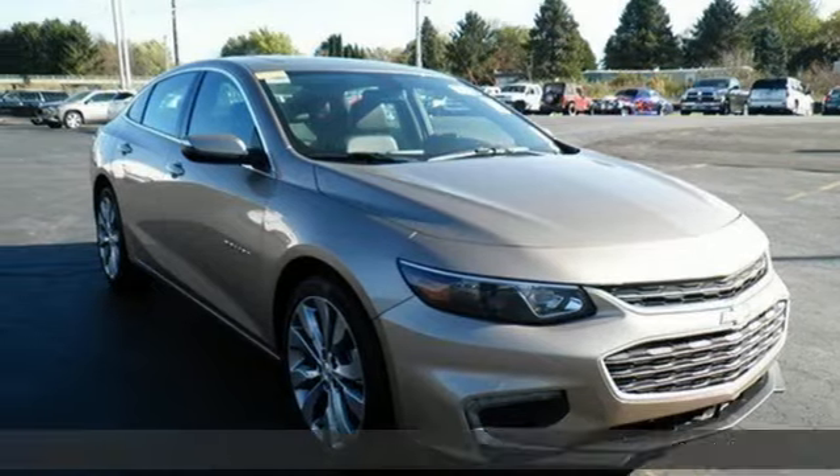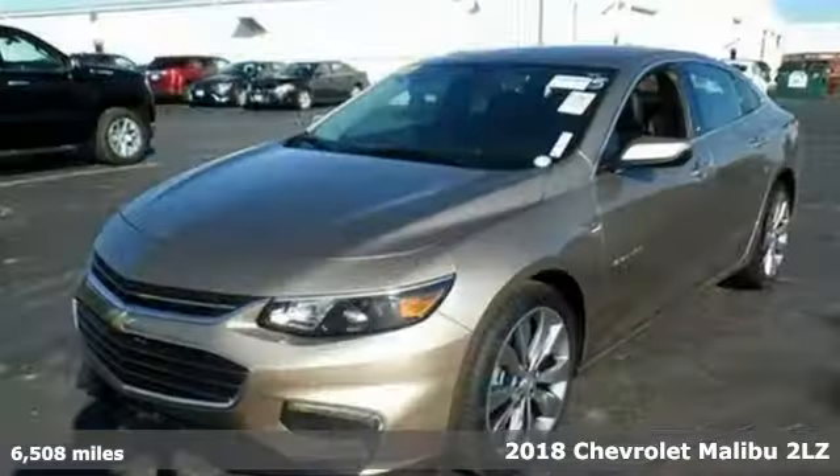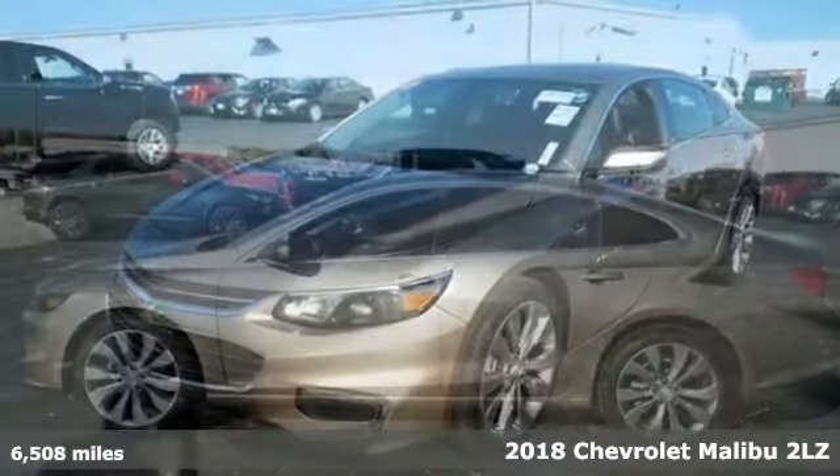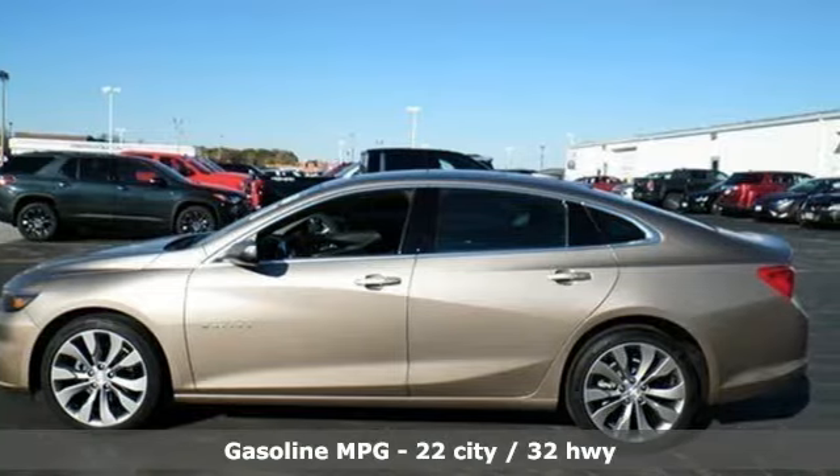Here's a 2018 Chevrolet Malibu. This sporty, fuel-efficient Malibu is a perfect blend of form and function, and it offers an exciting list of features.